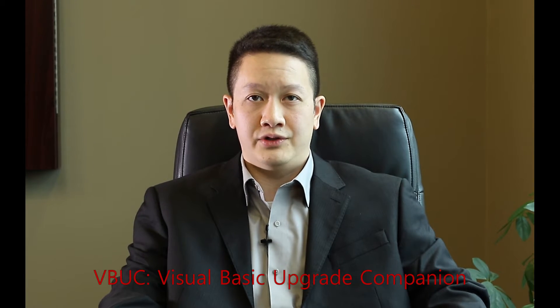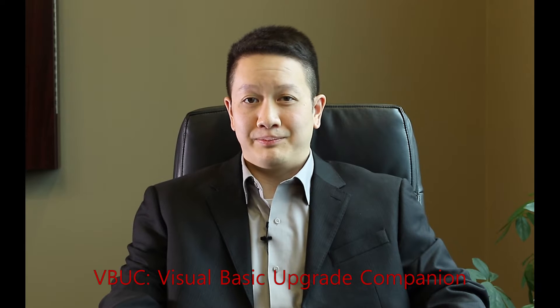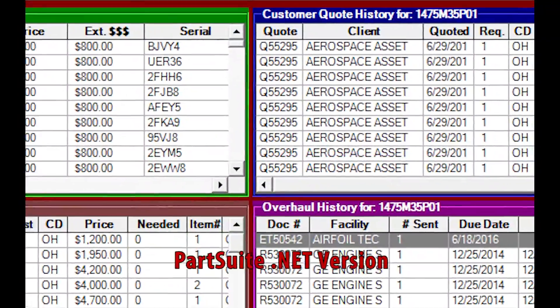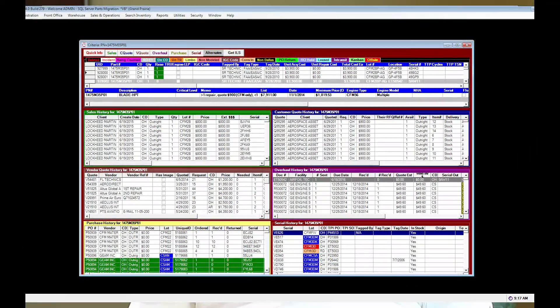We came across VBUC — the Visual Basic Upgrade Companion. That seemed too good to be true, so we had to do our due diligence and look into it. We found there are actually companies that do this, and Mobilize was one — in fact, Mobilize was the one that created VBUC. We looked at a couple of competitors and discussed the technical details of our application and what we wanted at the end of the migration period. We called it an equivalence migration project — all we were trying to do was retain all the functionalities that PartSuite has today and make sure they exist in the .NET world.